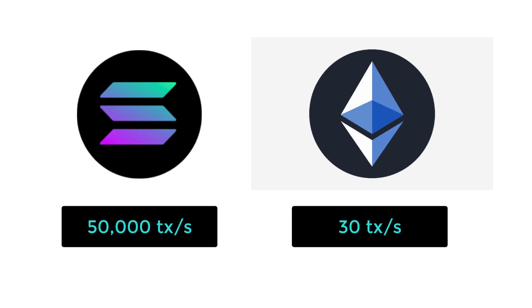Solana is able to achieve 50,000 transactions per second, compared to 30 transactions per second for Ethereum. This is possible thanks to Proof of History, the consensus algorithm of Solana. Proof of History is a modified version of Proof of Stake with an innovative system for time management.